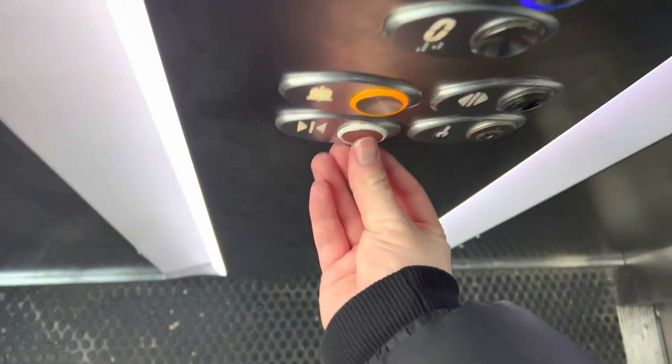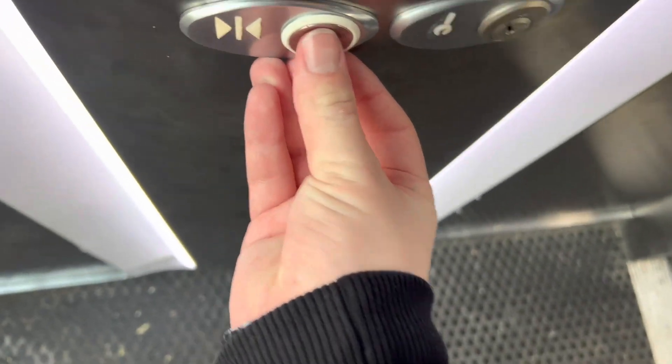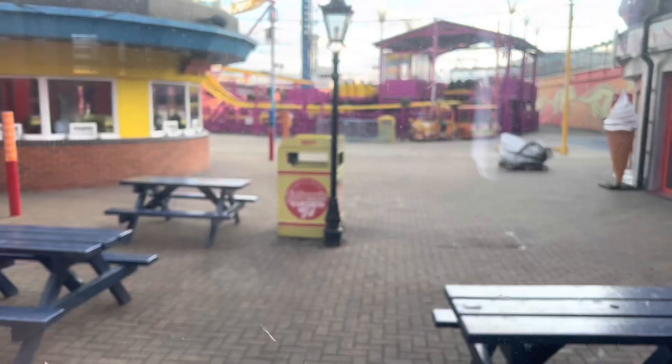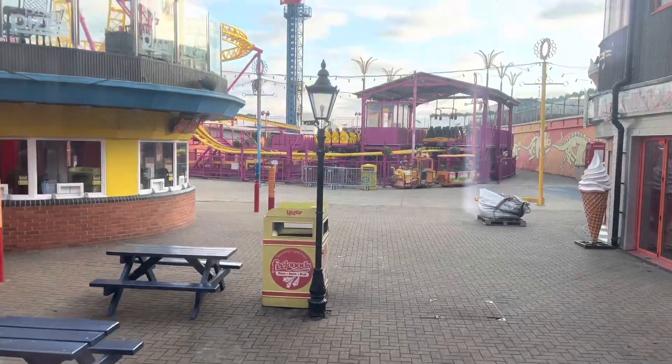We'll go back up to one — watch this one. Watch this one now, here we go. Here at one. We'll go back down to zero and finish it.